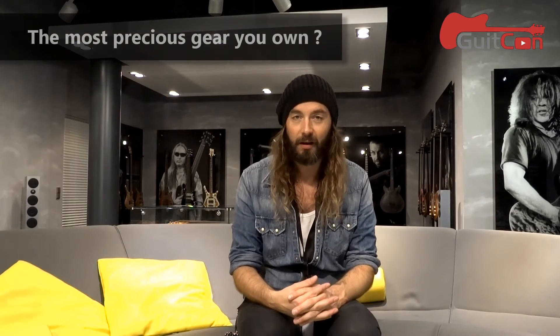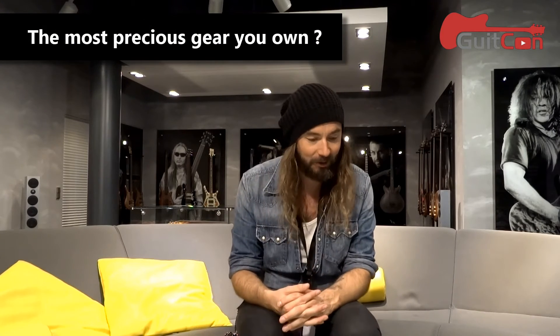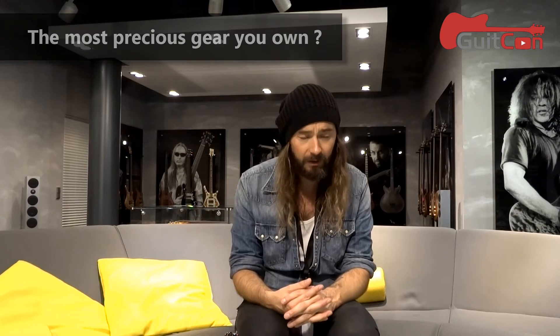The most precious musical gear I have, in terms of value and sentimental attachment, is my 1968 Marshall Plexi that I bought a couple of years ago. I've been wanting one ever since I started playing guitar. I got that and a matching cab from the same year with original 25-watt Greenbacks in it. I'm pretty damn happy about that.